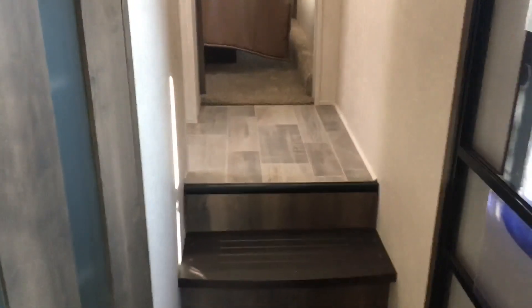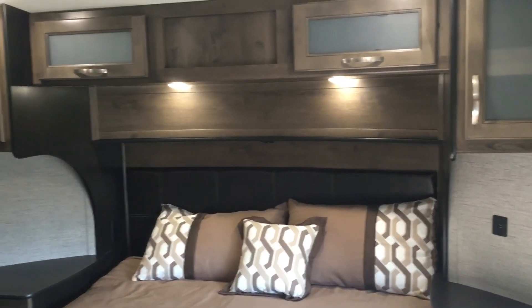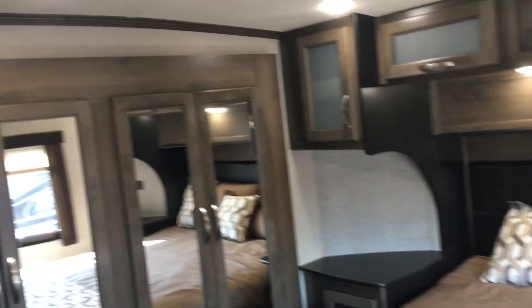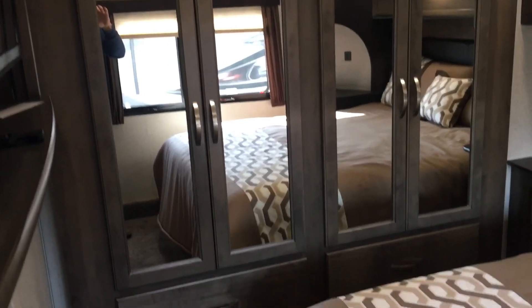We'll go inside first — some steps here up to the top deck. We'll go into the bedroom and start there. The door to close the bedroom off is right here, a sliding pocket door. It's a really nice bedroom, and you'll notice beautiful cabinetry and trim all throughout this unit.